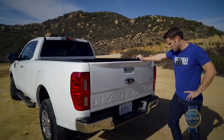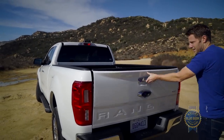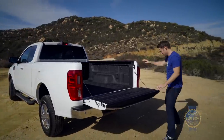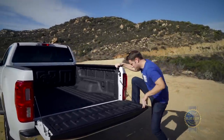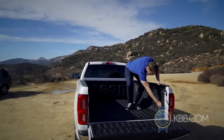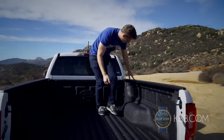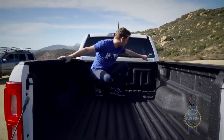The bed is a reasonably functional space. There's a step here so you can go over the top, but if you pull down the tailgate, it is undamped. You can use the corner, getting a little leg stretch — not too hard to get in. Standard tie-down points here, here, and up here, and this is a factory spray-in bed liner.